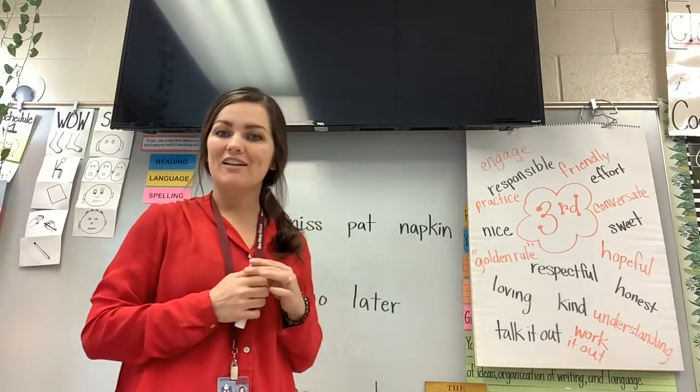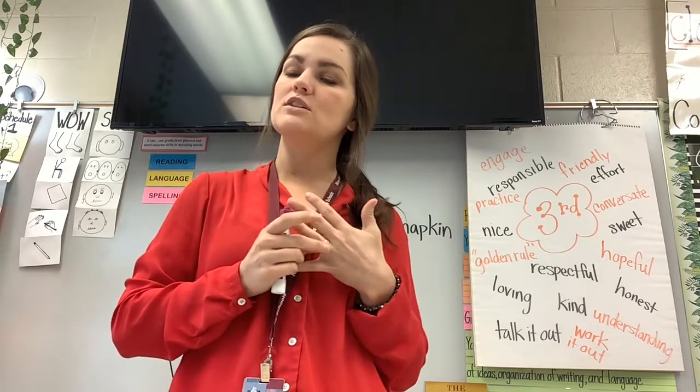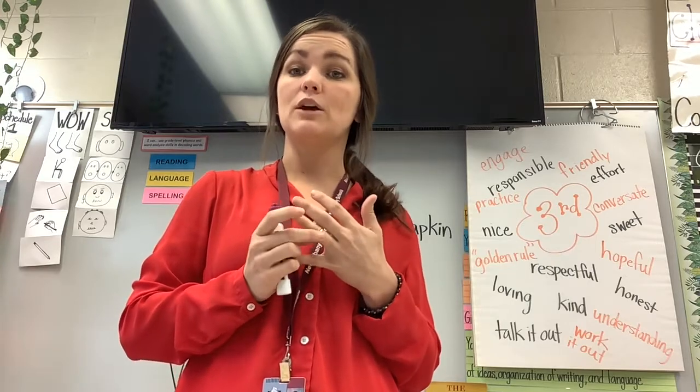Hey parents, Ms. Beth Matlock here, dyslexia therapist. I wanted to go over just a few tips that I thought would help you at home as you're practicing some learned words.